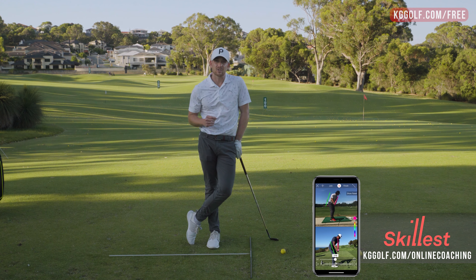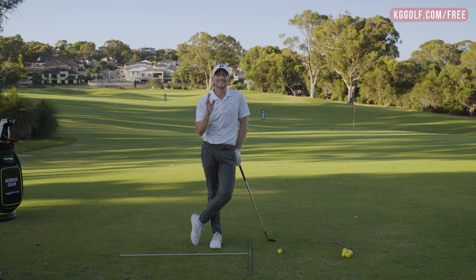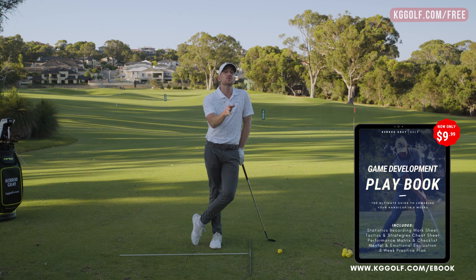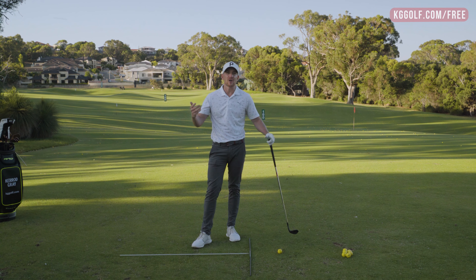Into today's session, we're talking about the top five things or mistakes that you might be making which is causing some issues with your wedge play. And the first one has nothing to do with actually hitting the golf ball — it's got everything to do with what you do before you get there. And that is all about assessing the shot in front of you.